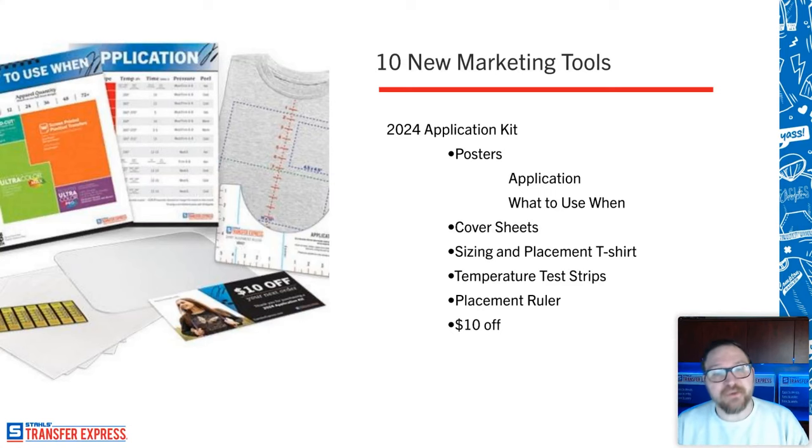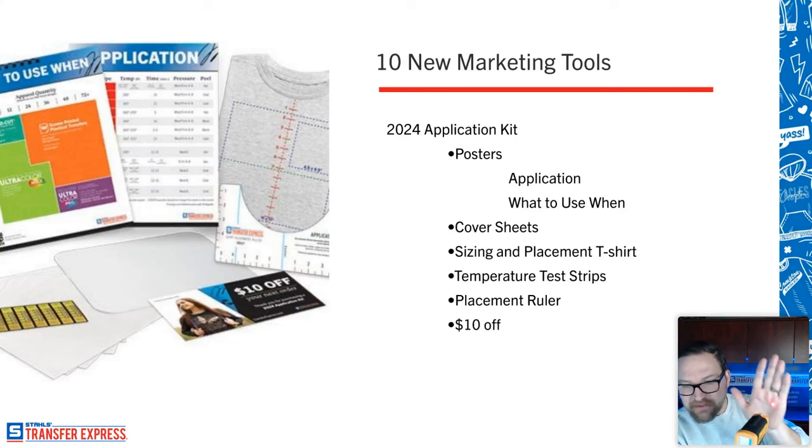Also in the kit are heat press temperature test strips. These are actually a really great, inexpensive way to test the temperature of your heat press as a heat transfer actually feels it. I also have an IR thermometer here at my desk — it just shoots a little laser light and tells me what temperature something is — but with the nonstick coating on most upper platens, the laser can be refracted or deflected, so you could be 20 degrees high or low of what your press actually reads. My hand right now is reading 93 degrees.